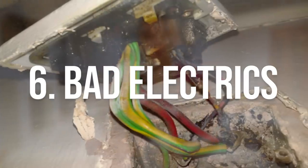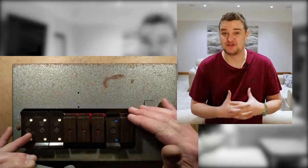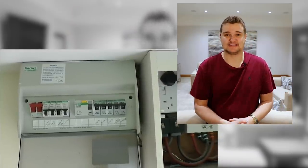Number six: you need to watch out for dodgy electrics. Rewiring a house — getting new electrics across the whole house — can be very expensive, around about £5,000 if the electrics are completely shot. How do you check? There are different things you can do. You can look at the fuse box. If the fuse box is an old style fuse box — it will look like this — that probably means the electrics might need changing pretty soon. The fuse box should look more like this; this is a new fuse box and it gives you an idea that it's safe.